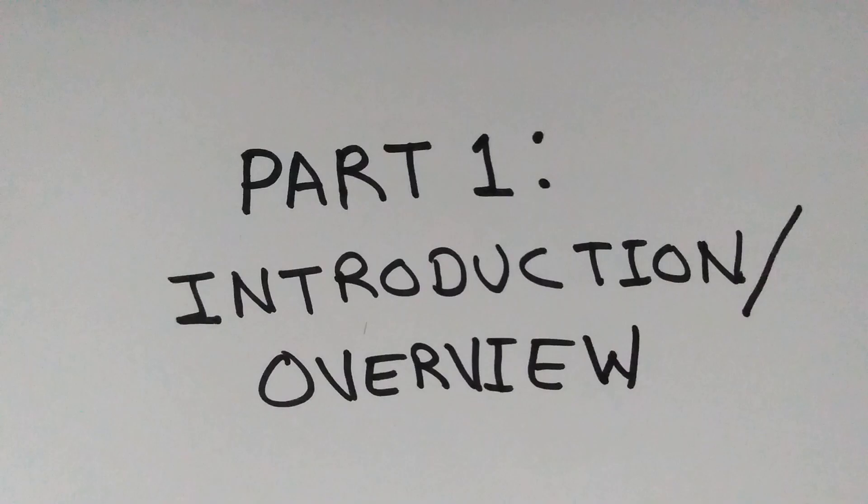Welcome to part one. This is going to be an introduction and overview of the 7.3 Power Stroke so that we can lay the foundation for the rest of this video series. To begin with, let's talk a little bit about the history of the 7.3.